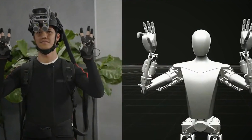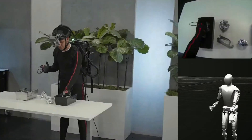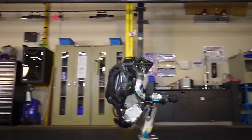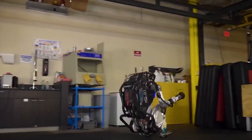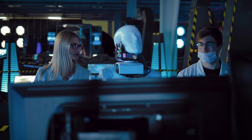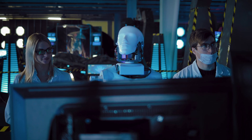Both platforms keep their cutting-edge technology shrouded behind curtains of secrecy, but through exclusive industry sources I've acquired insights into sensors, algorithms, and specialized components that no one outside select development teams has witnessed before.